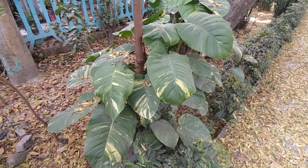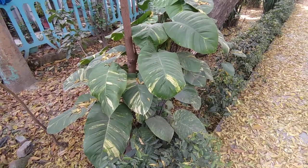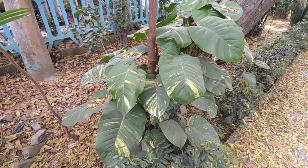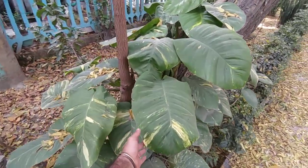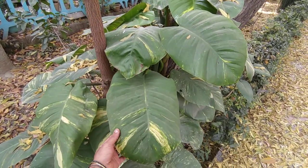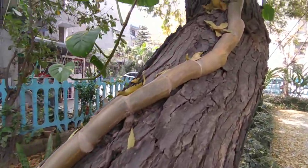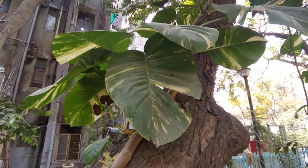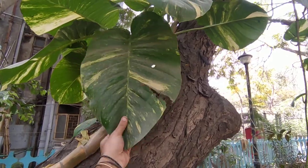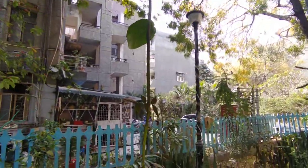A lot of you must have seen this plant in your homes. This is a giant version of the plant you have at home — it's a money plant, actually a pothos, and it is a very big pothos. A little too big. It's a giant money plant.